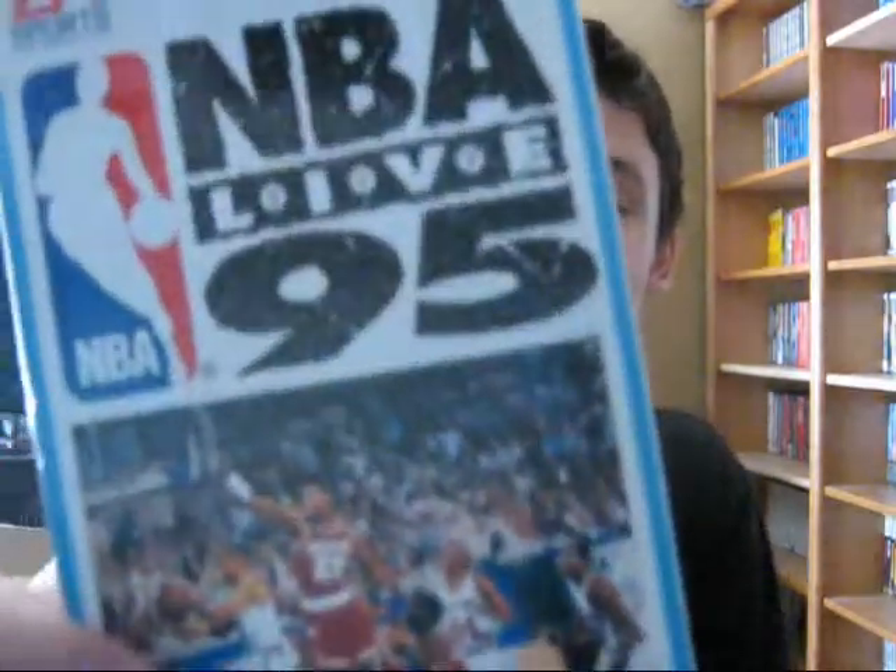NBA Live 95 in Japanese — looking forward to testing this one out. Next up is J League 96 — another soccer game, really cool. Then another sports game — a golf game, Hole in One. I'm actually getting into golf games so this might be a lot of fun, looking forward to testing that one out.